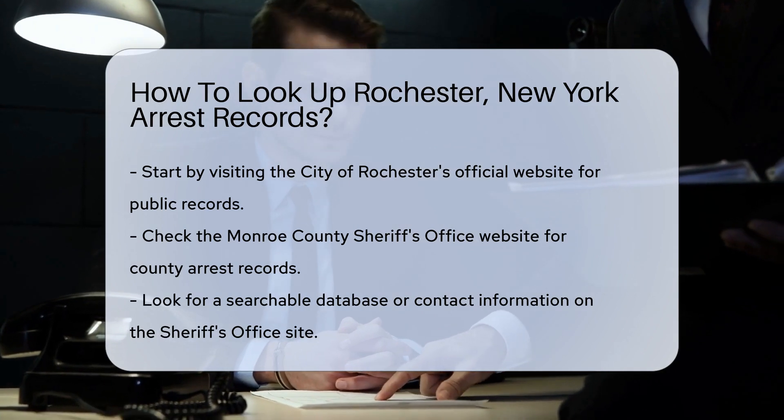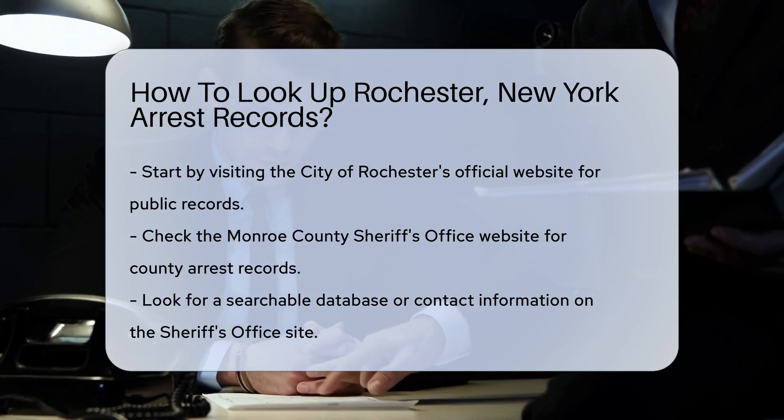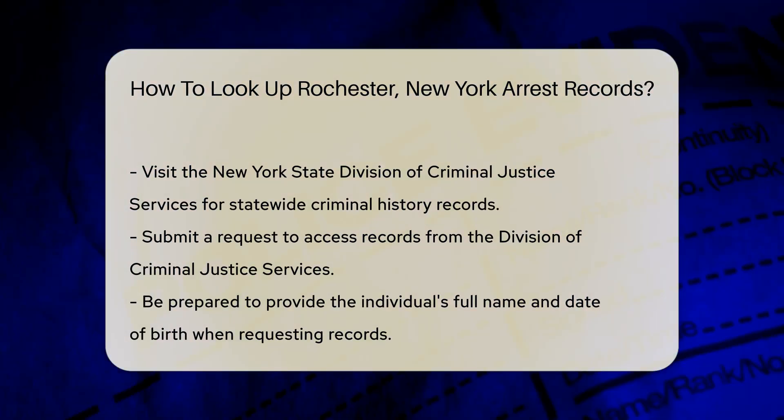Next, consider checking the Monroe County Sheriff's Office website. This office maintains records for arrests made in the county. You may find a searchable database or contact information for inquiries.